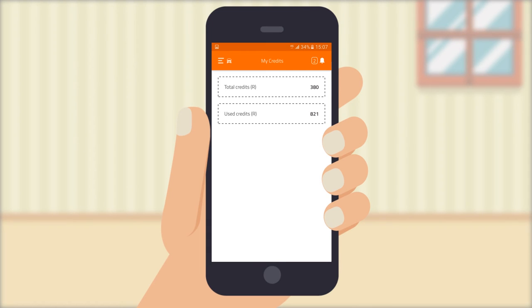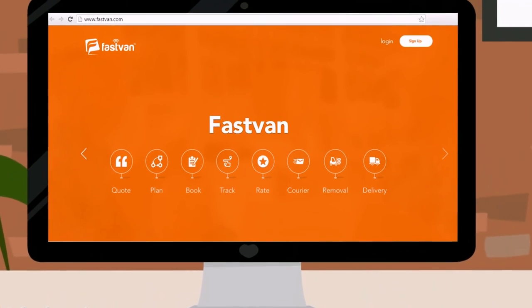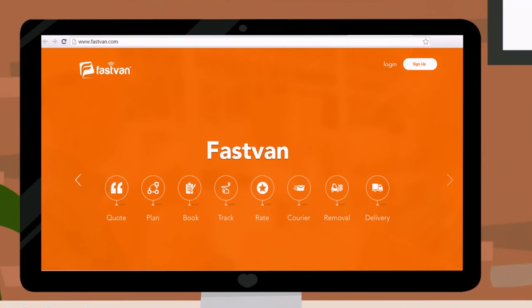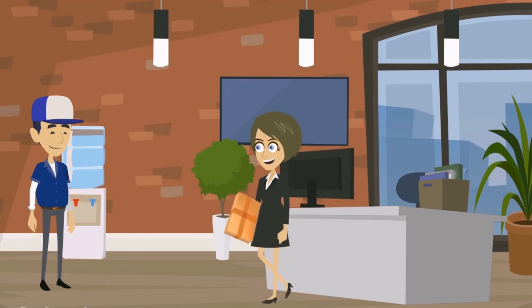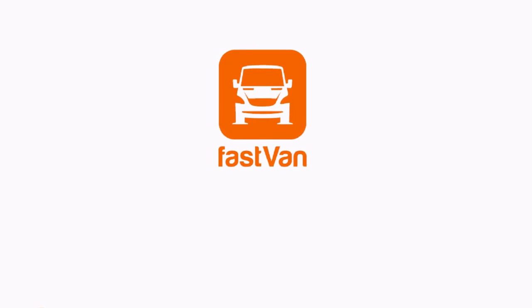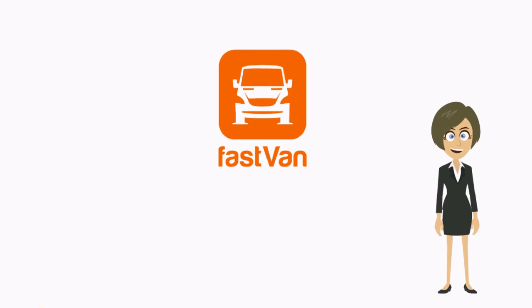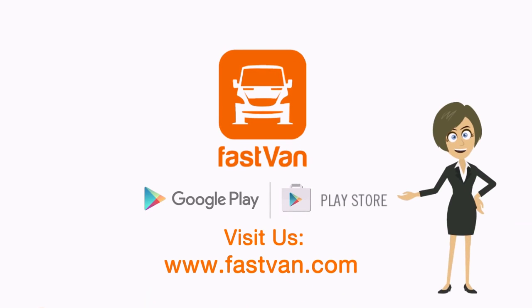Do you hear that bell ringing? It's the Fastvan app notifying you that your driver has arrived. And very soon, you will also be able to book and access all your booking information through our website, with all the app's functionality. Fastvan has made delivery easier and more reliable — take part in this new and amazing service. Visit us on Google Play or the App Store to download our app. Links are also available on our website at www.fastvan.com.